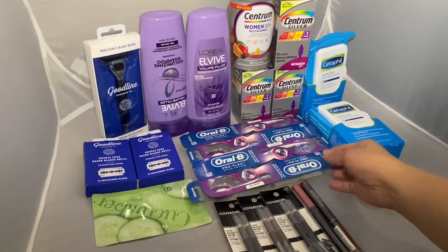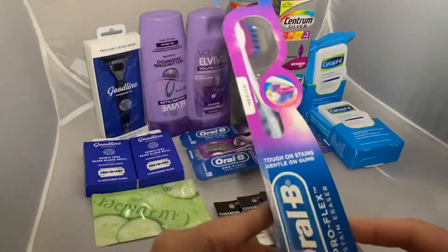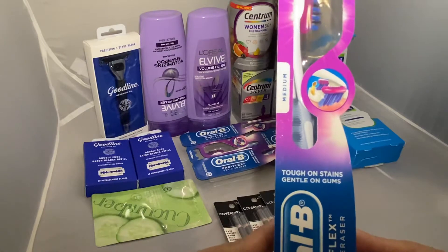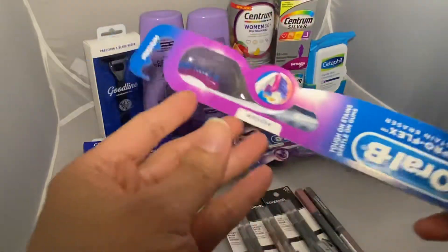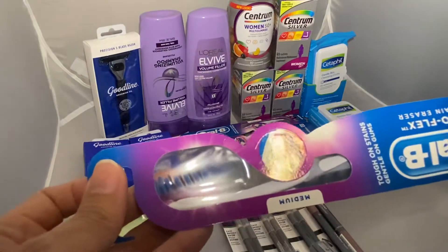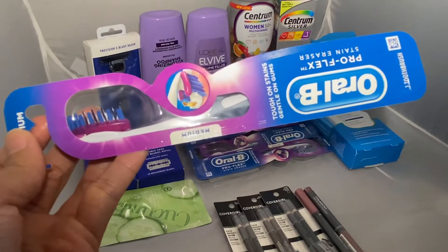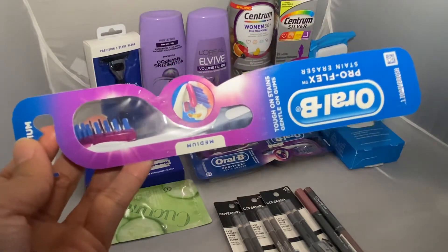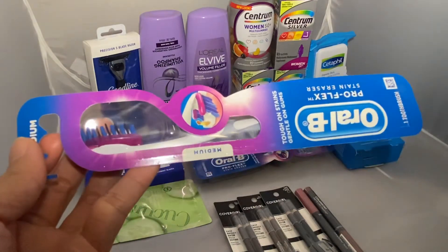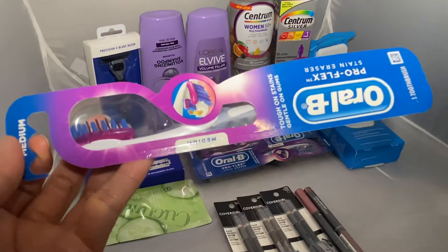Let's start with the Oral-B toothbrush. I grabbed four of them. This is in a promotion of buy two get three dollars in Extra Bucks, and it's a limit of two, so I grabbed four of them. Four will be $15.96, and then I have a six dollar digital and also a one dollar digital that both came off on my receipt.